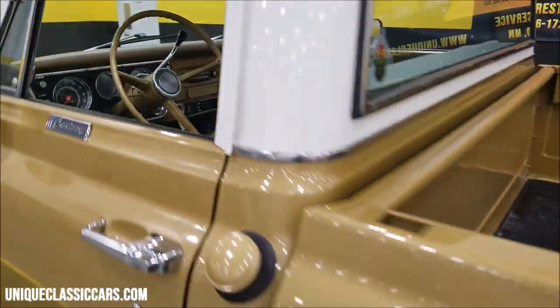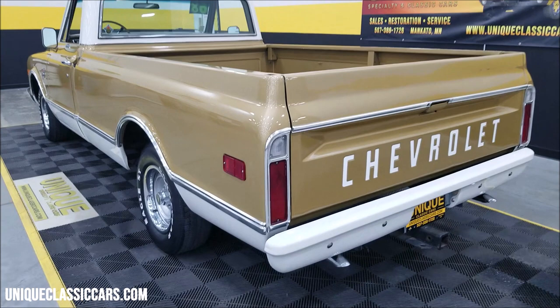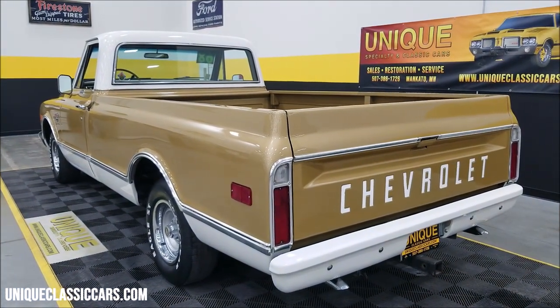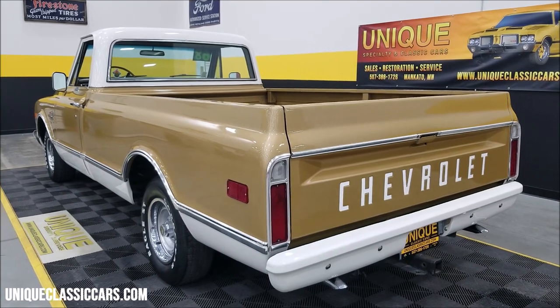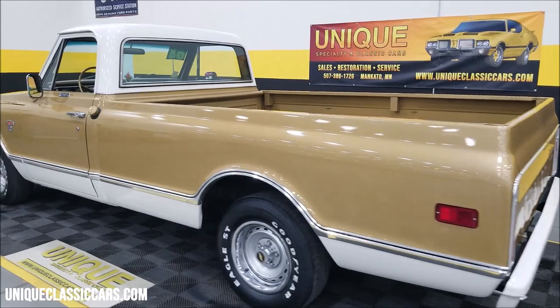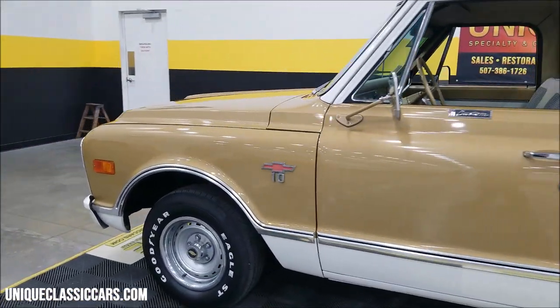Otherwise correct gold everything looks good inside. The door closes nicely and the truck sounds good — 307 underneath the hood is a good sounding truck. I do believe I mentioned it is equipped with power steering and power brakes. Listen to that — very nice.